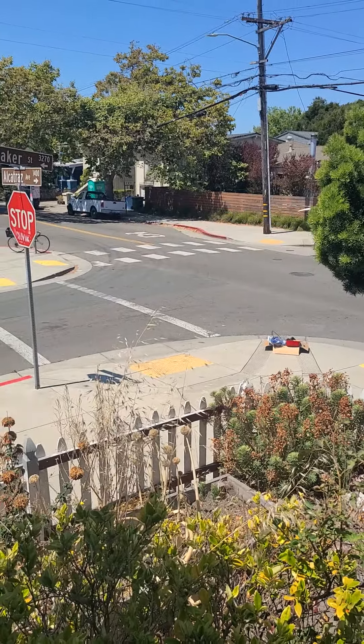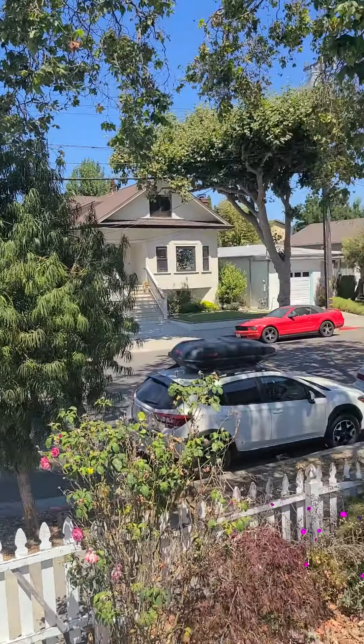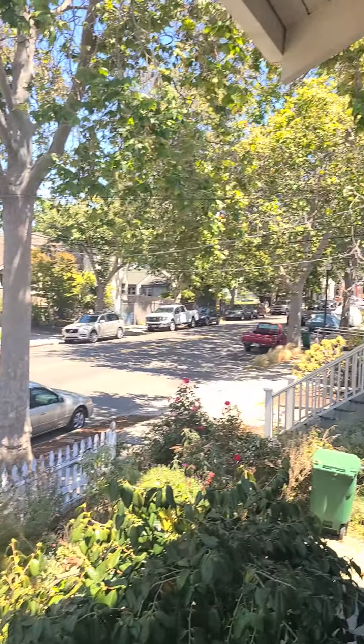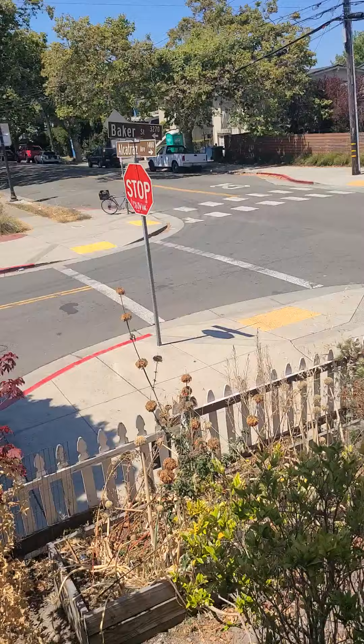Here we are in between Baker and Alcatraz — this is 1400 Alcatraz. We have a Victorian, really beautiful with a nice garden. Let's go take a look at the property.